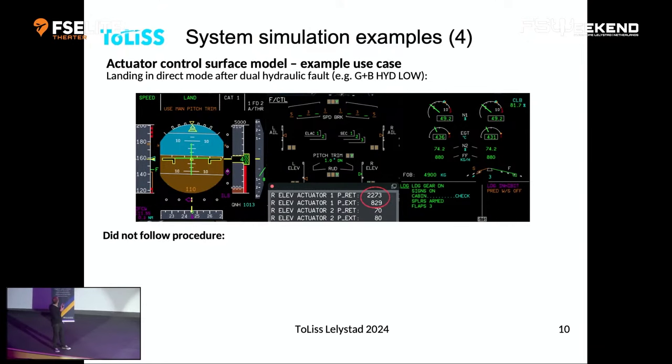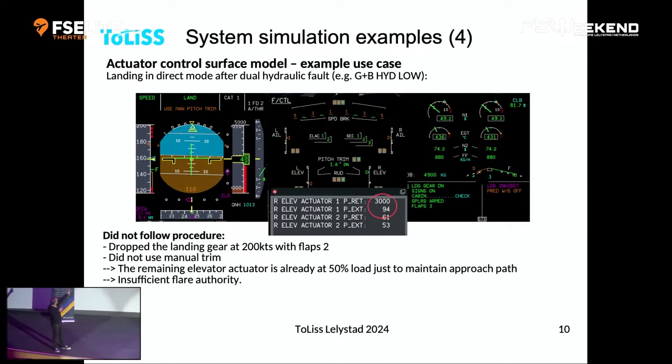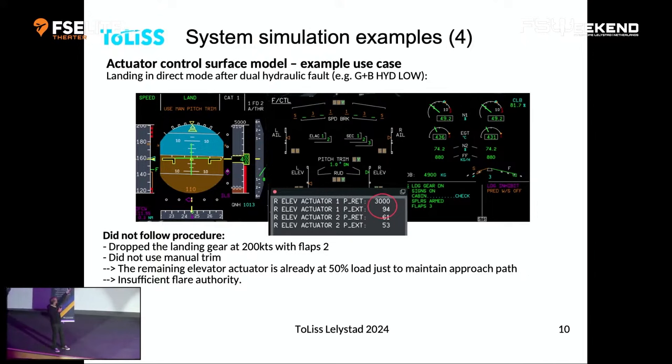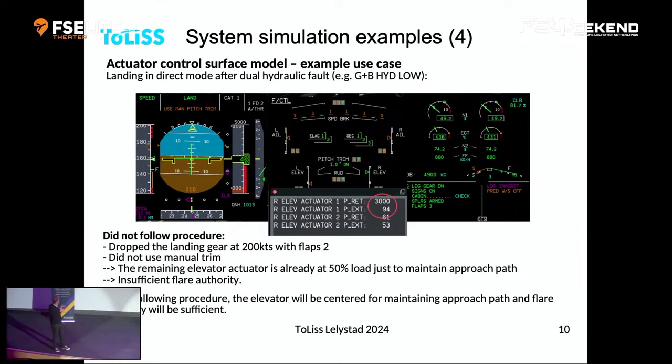The second interesting case is dual hydraulic failure. In my scenario I didn't follow the procedure — I dropped the landing gear at 200 knots, which on an Airbus puts you into direct law, then slowed to approach speed of 160. To maintain attitude, the elevator is not at zero — the remaining elevator is deflected up about three degrees. At that point the actuator is already at 50% load just to maintain flight. There's no authority left to flare, and the landing was pretty bad. With 3,000 PSI you can see the actuator at full power but the elevator couldn't reach the stop. However, if you follow the procedure and manually trim the elevator to zero before the approach, you will be able to flare. These are effects you can only model with this level of detail.